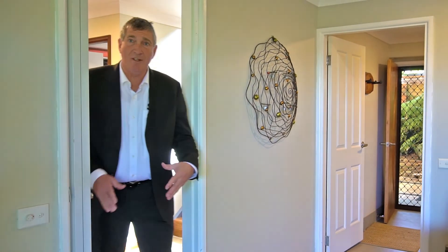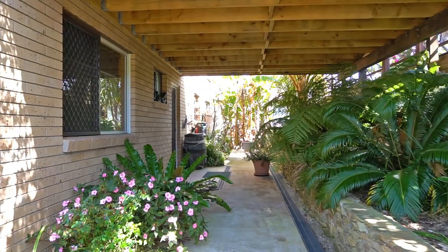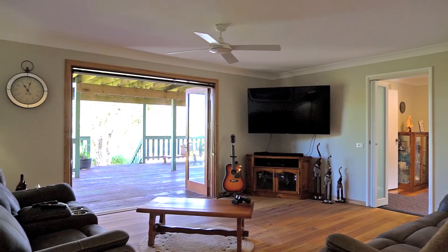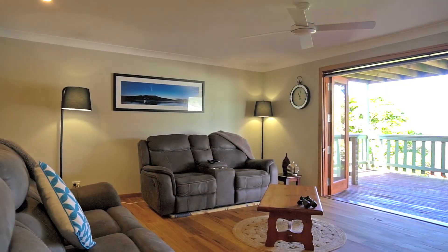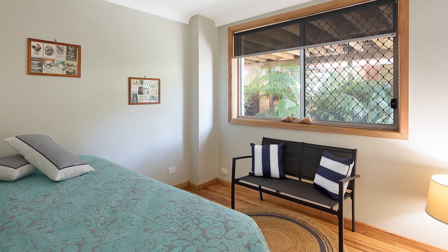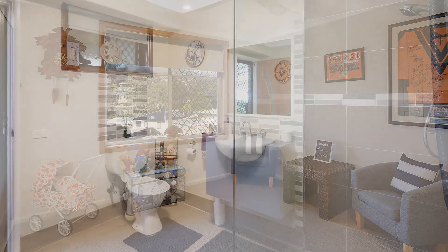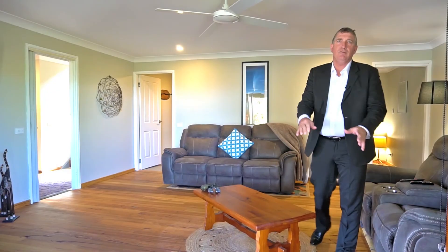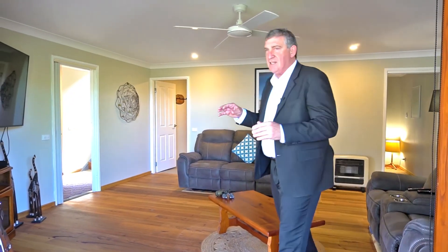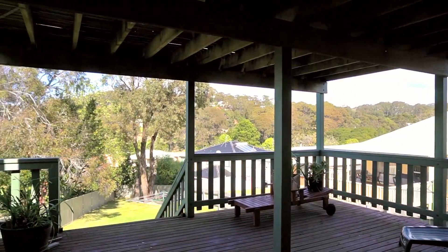Coming down from the internal stairs from upstairs, there's also a separate access with really easy access to this downstairs area. Fantastic wooden floors all down here as well. Two bedrooms and this huge big living space is awesome. Its own private deck leads out to this low-care backyard. This house has got lots of flexibility and is really well maintained and fully renovated.